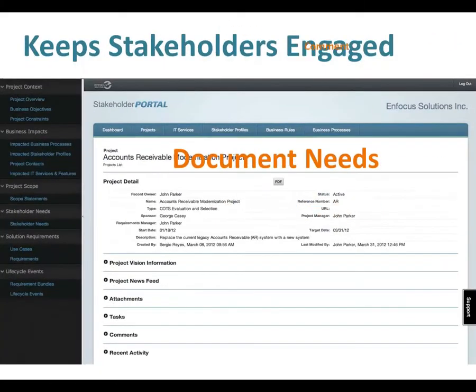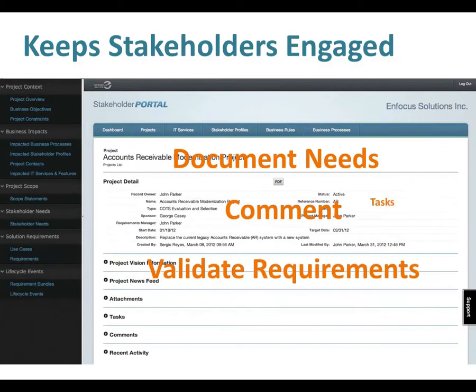The stakeholder portal keeps everyone engaged. Stakeholders document needs, comment on business and stakeholder analysis results, and validate requirements. Stakeholders can also be assigned tasks, such as gathering background information, defining terms, and documenting business rules.